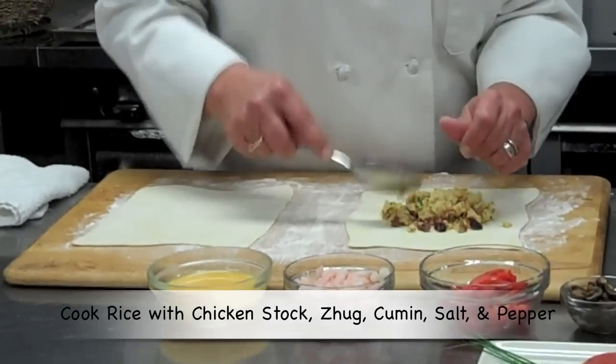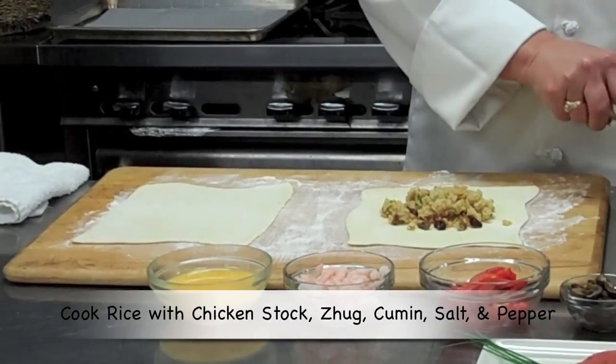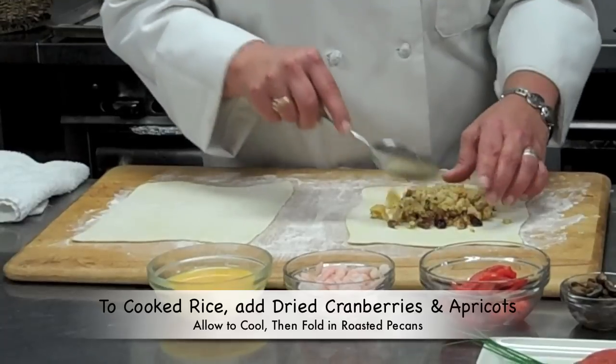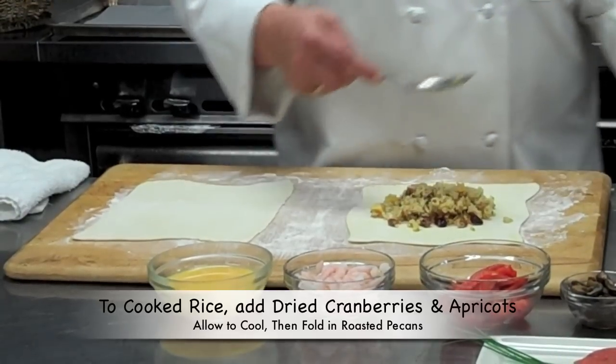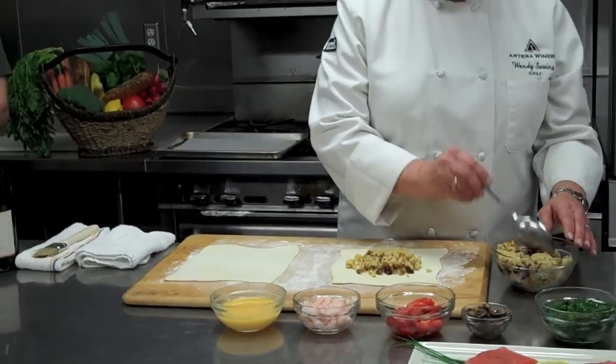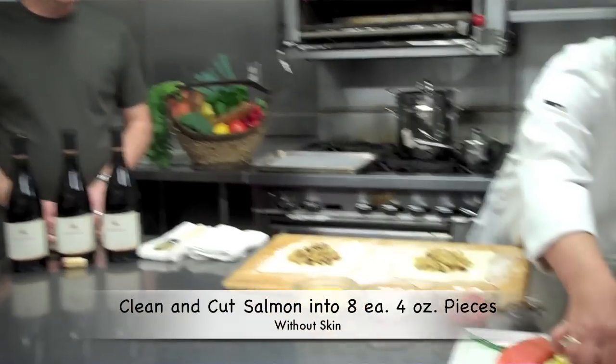I spice it with zug, which is a Middle Eastern spice. It's got cloves and cardamom and curry and a little cinnamon and cilantro. It's just wonderful. And then you take your salmon.